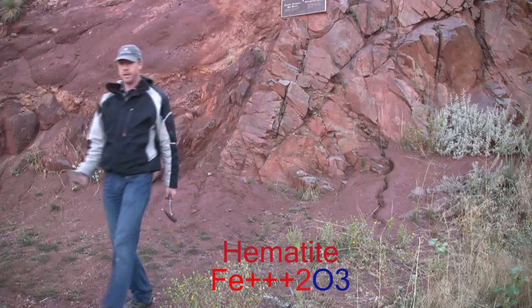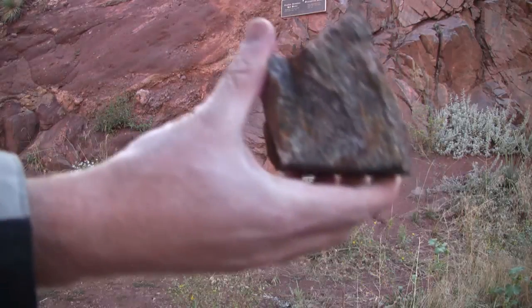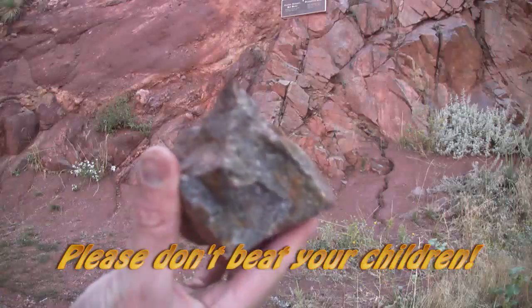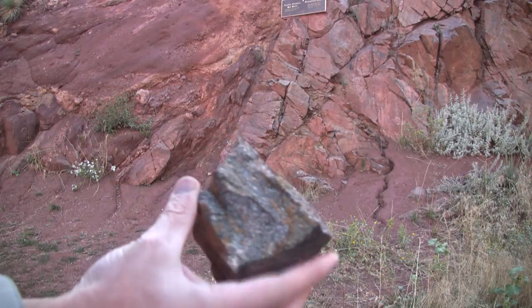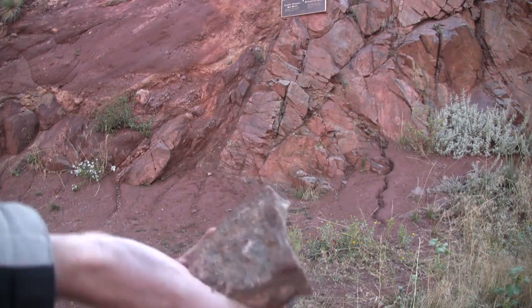Geologists carry hammers because, well, rocks are like children — they lie. So we beat them. And once we break through the false weathering rind of rock, we can see its true nature within.